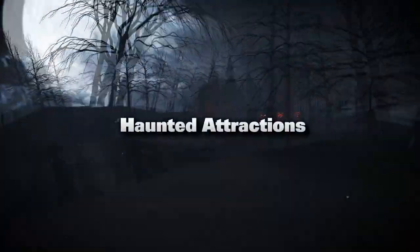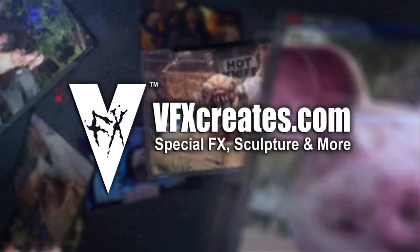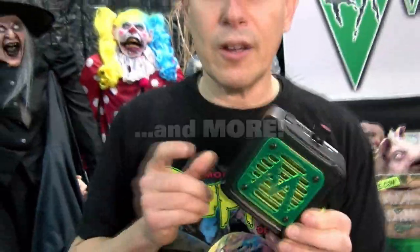In the entertainment world of haunted attractions and theme parks, VFX Creates is a leader in Q entertainment, promotional tools, startle and scare props, animated characters, and more.